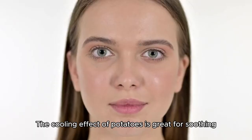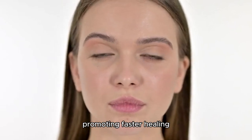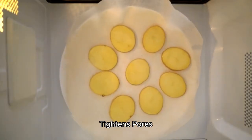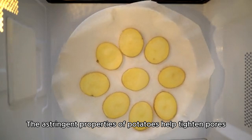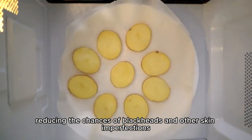Cools and soothes skin. The cooling effect of potatoes is great for soothing sunburn or irritated skin, promoting faster healing. Tightens pores. The astringent properties of potatoes help tighten pores, reducing the chances of blackheads and other skin imperfections.